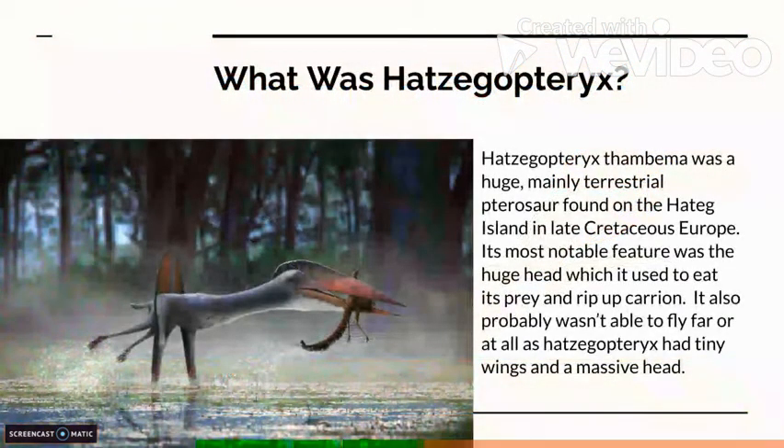What was Hatsagaptorix? Hatsagaptorix Thambima was a huge, mainly terrestrial pterosaur found on the Hattag Island in Late Cretaceous Europe. Its most notable feature was the huge head, which it used to eat its prey and rip up carrion. It probably wasn't able to fly far, or at all, as Hatsagaptorix had tiny wings and a massive head.